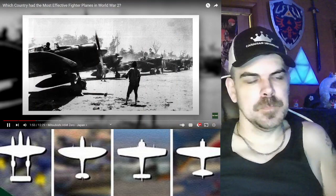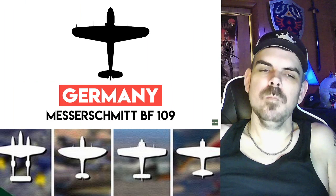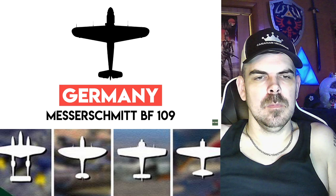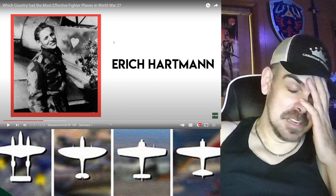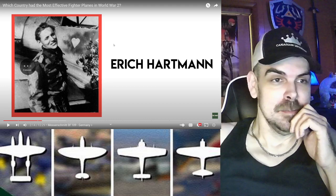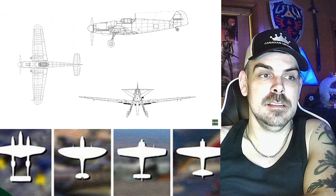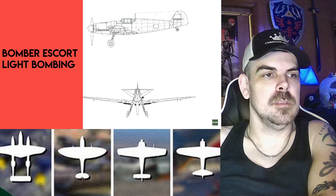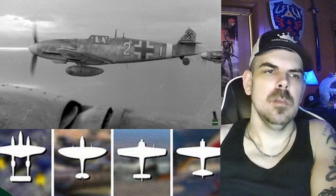Almost 11,000 Zeros were manufactured during the war, and it remained Japan's principal turn-and-burn dogfighter. The Messerschmitt BF 109 was a slick aircraft with a powerful engine and one of the most integral fighters in the Luftwaffe, bearing Germany's highest-scoring ace Erich Hartmann and many other German aces to hundreds of aerial victories. The BF 109 was initially conceived as an interceptor, but its variants allowed it to carry out a variety of operations such as bomber escort, light bombing, ground attack, and reconnaissance.